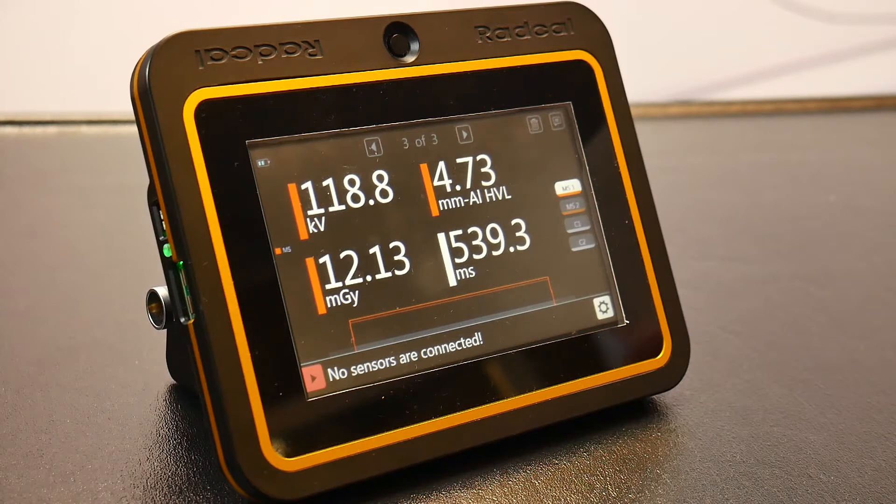The Touch system can store thousands of measurements, including dose rate and KV waveforms. Data values can be exported to a PC using a flash drive. Come see the latest features of the Touch.